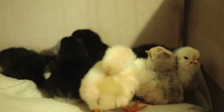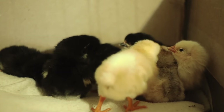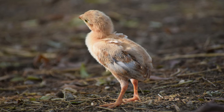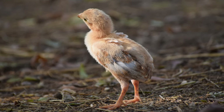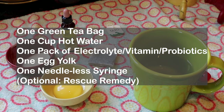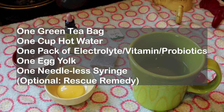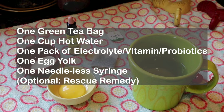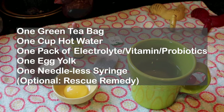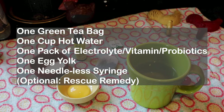Usually starve out happens to very young baby chicks, but this can be helpful to older chicks too if they are sick and stop eating or drinking. Here's what you will need: one green tea bag, one cup of hot water (let it cool before adding electrolytes), one pack of electrolyte, vitamin, and probiotic powder for chicks, one egg yolk, and one needleless syringe.